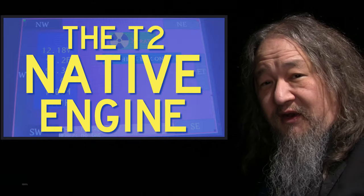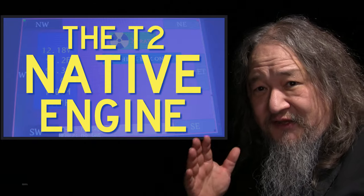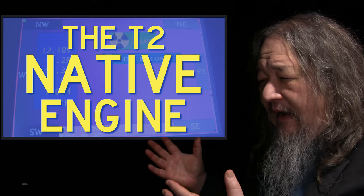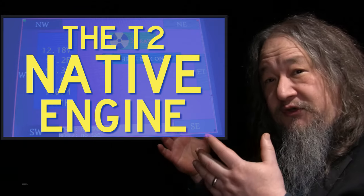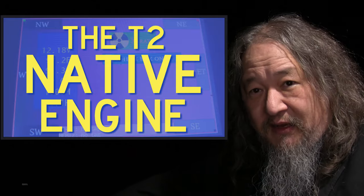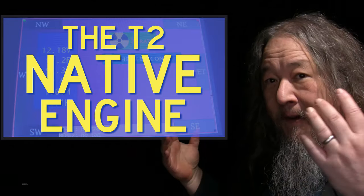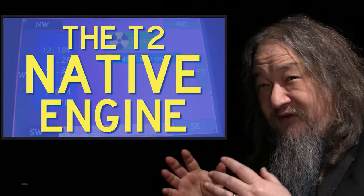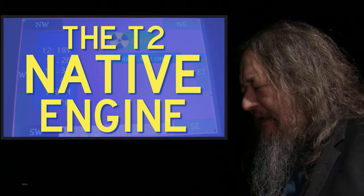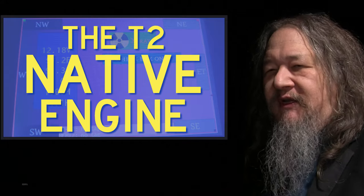One of the other major things that's been going on for the last two weeks is pushing on the native engine. My original idea was that since we've had this simulator, MFMS, running for years, and T2 tiles are actually little Linux boxes, we would just run MFMS on the tiles. It would be easy and we would get very compatible behavior between them. But that turned out really not to be true.